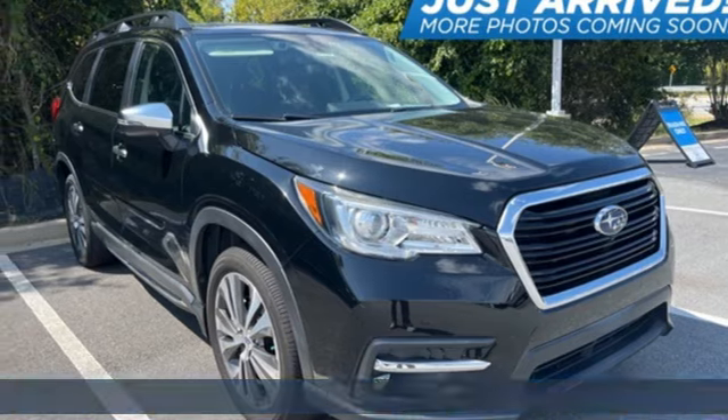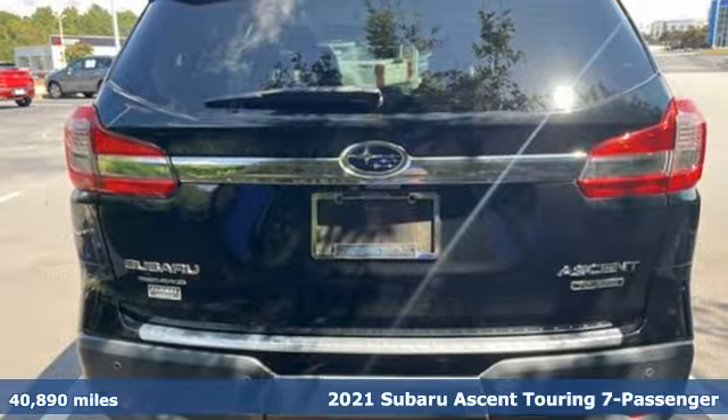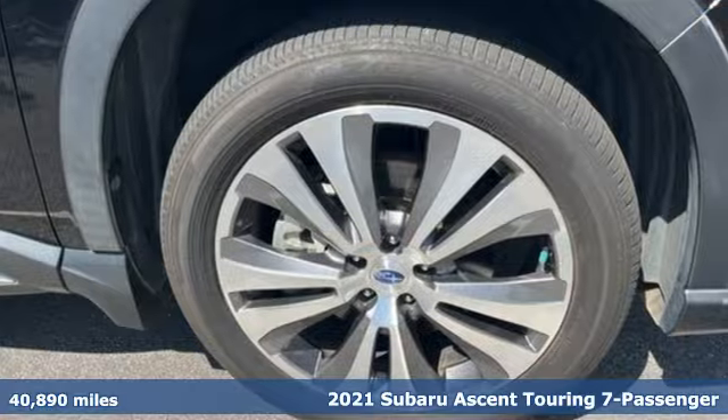It's a 2021 Subaru Ascent. Live in the moment and love every minute in your Subaru. And it comes with all the amenities you need.